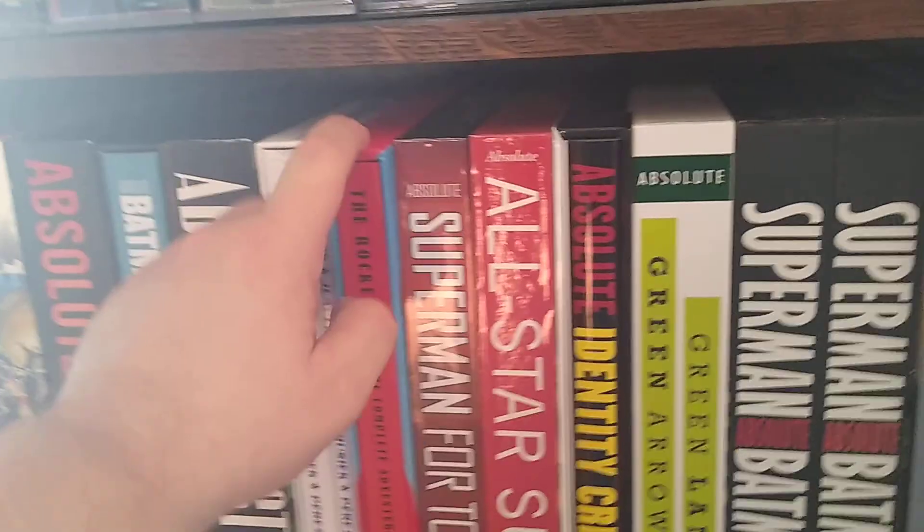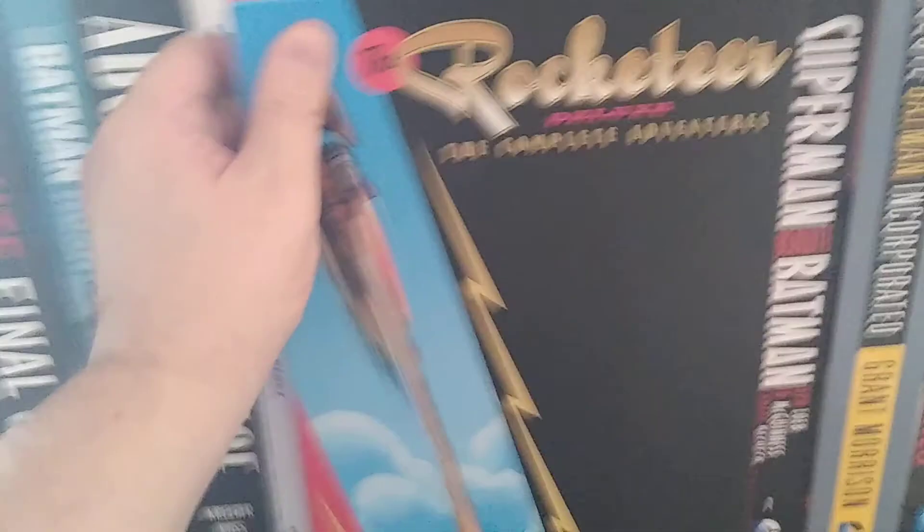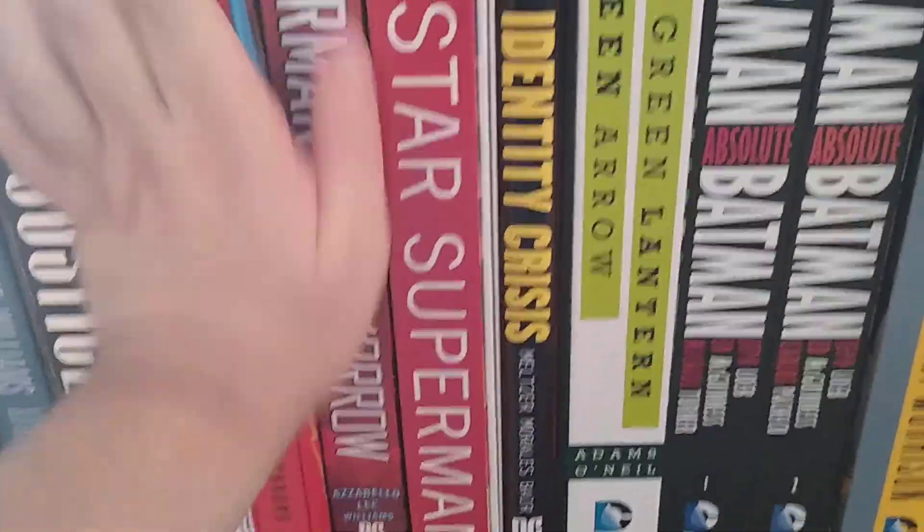I've got the Rocketeer by Dave Stevens. I like the Rocketeer — right there. It's not really an Absolute collection but it fits in there with them very well.